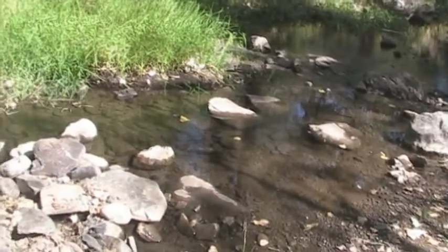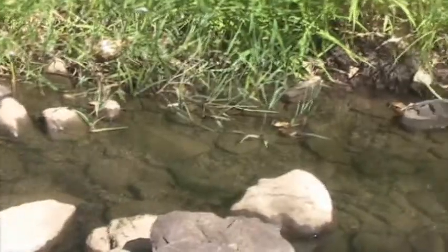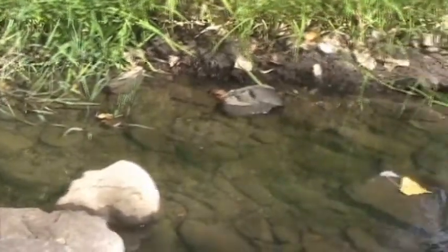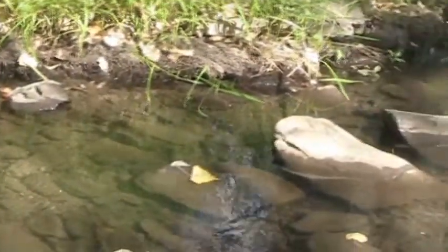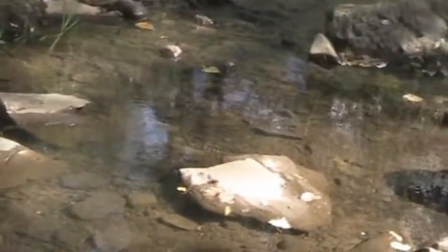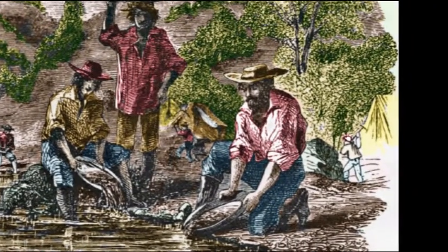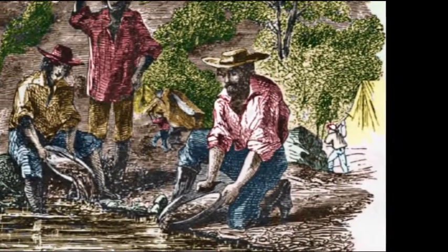Woods Creek — this is the location of the first discovery of gold in what became known as the Southern Mines, first discovered by Benjamin Wood. Woods Creek was soon inundated with miners in the beginning of Jamestown's Gold Rush of 1849. This was known as placer mining, mostly associated with panning of creeks and streams.